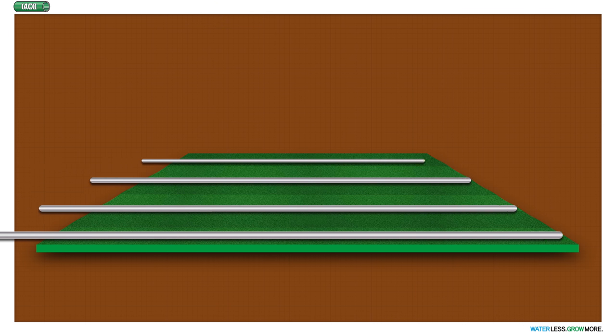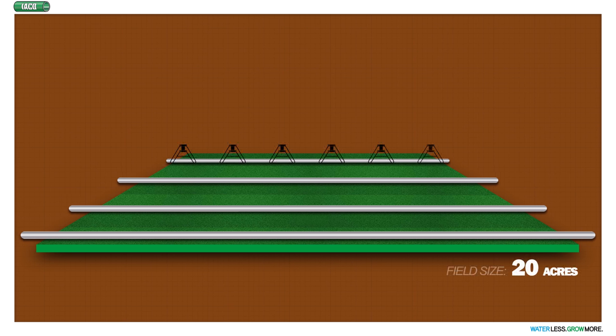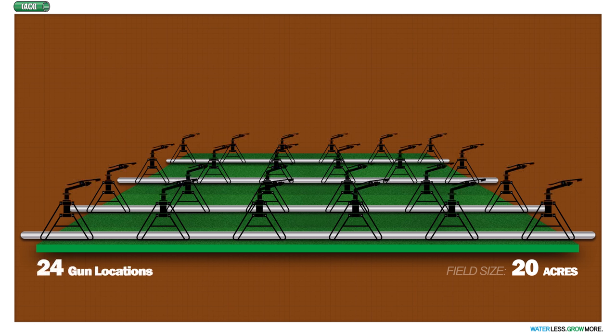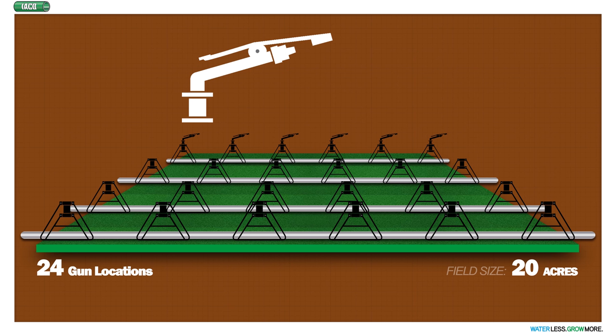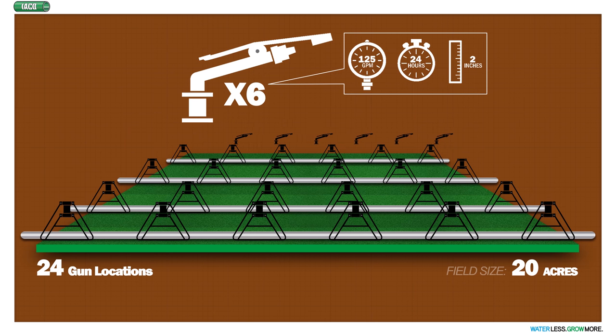The best way to illustrate the mobile gun system is to go back to our 20-acre field example. Instead of a gun and radio control on each gun location, we have the same 24 gun locations with a quad pod and Nelson control valve at each location, but only utilize six guns and six twigs for the entire field. On day one we sequence through six setups for 24 hours, with each gun getting four hours of run time. At the end of 24 hours, the irrigator on an ATV takes the six guns and twigs and moves them to six new locations and pushes the go button. Moving six guns and twigs to six new locations takes about 20 minutes on an ATV.